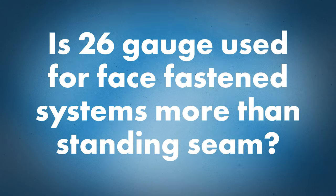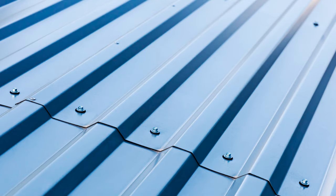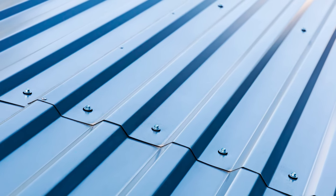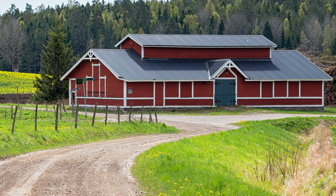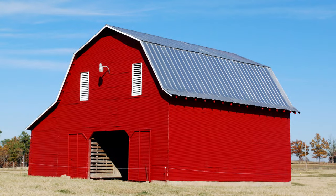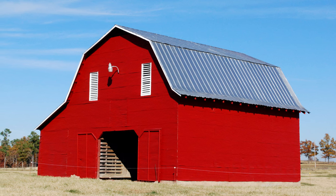Is 26 gauge used more for face-fastened roofs than standing seam? You'll definitely see lighter gauges used more in exposed fastener systems. Because you can fasten through the tops of those panels, they don't require the rigidity that standing seam would. Standing seam has wide flat centers held down by a clip, so you need more rigidity to perform properly in severe weather conditions. Exposed fastener roofing like 5V is really popular in 26 gauge, and you can also see corrugated ag panel type roofs in 29 gauge as well as 26 gauge.